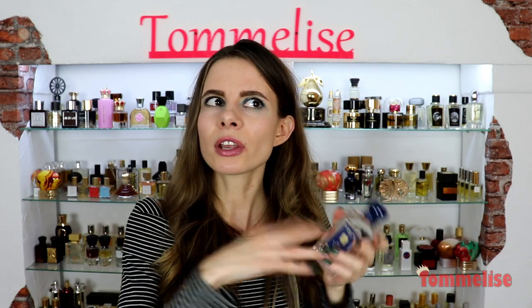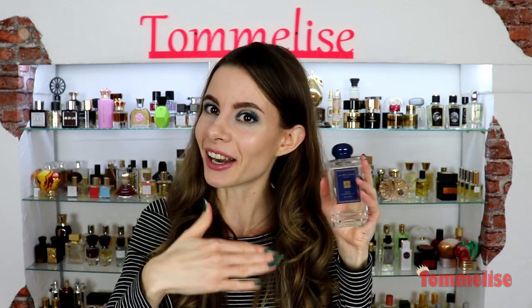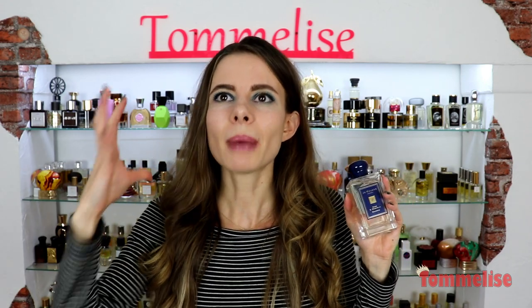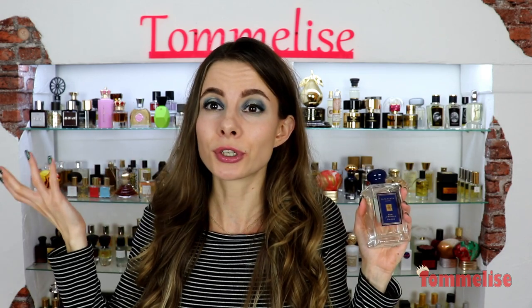If you're wondering where the rose is, it's there, because this soap is about the rose. It's a rosy soap and a spicy soap, because it also reminds me of cold pepper.